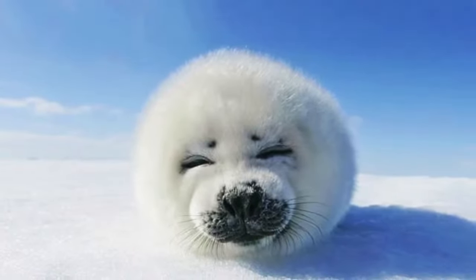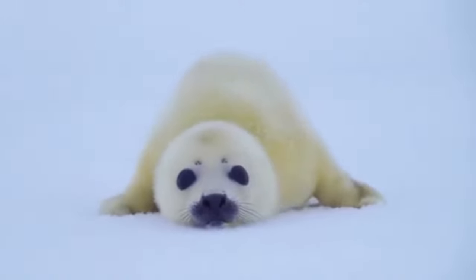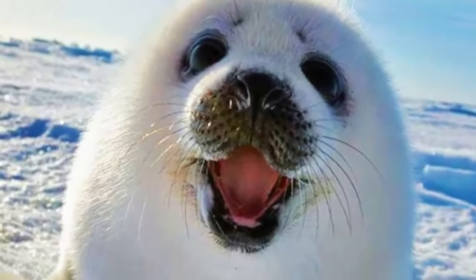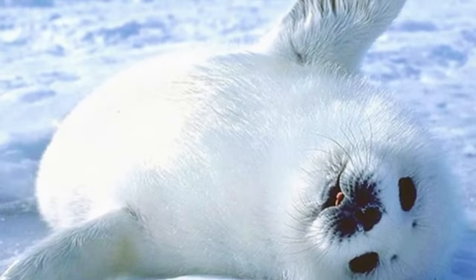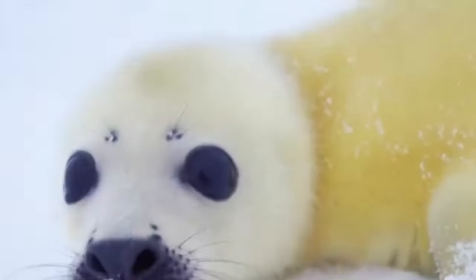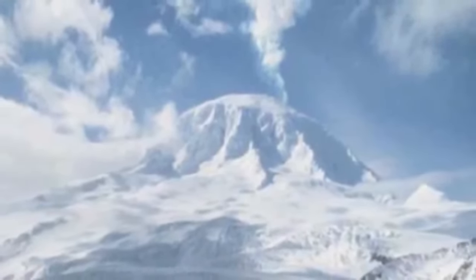Although albino seals stand out markedly from their traditionally furred counterparts, nature can often be unforgiving. In seal colonies, a notable difference such as albinism can lead to social exclusion and ostracism. The probability of an individual being born albino is rare — estimated at just one in a hundred thousand. This rarity makes these seals even more fascinating and valuable from a scientific and conservation perspective. Sighting an albino seal in the wild is a remarkable and exciting event for biologists, researchers and wildlife enthusiasts.